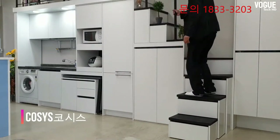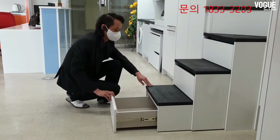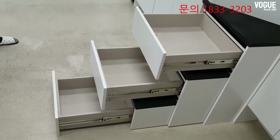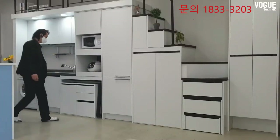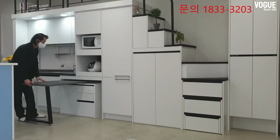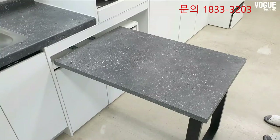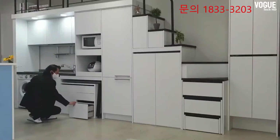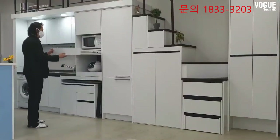Modern interior design and space maximization need storage solutions that take advantage of small spaces under stairs. The space under the stairs is ideal for bookshelves, drawers, closets, and kitchen cabinets to improve interior design. Under-staircase storage solutions include building wall shelves, wine racks, tray drawers, and closets, or using storage furniture pieces that fit the small space under a staircase.